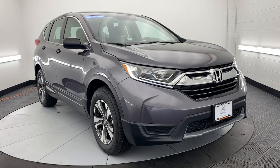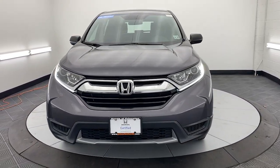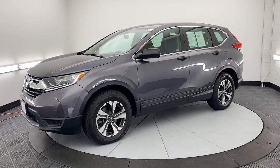Go home happy with the 2019 Honda CR-V. This vehicle is an outstanding buy with fewer than 40,000 miles on the odometer. You'll love the high-end feel and powerful performance of this sleek CR-V.